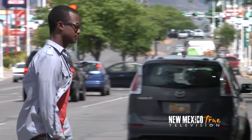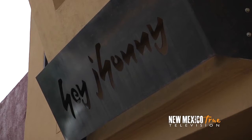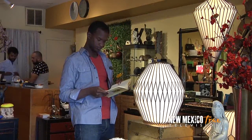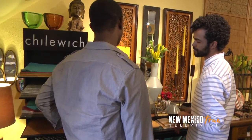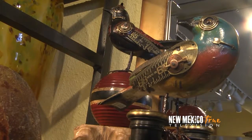Just one block down from Mariposa Gallery is Hey Johnny. Self-described as a lifestyle store, the eclectic mix of items in this shop have been sourced by the owners from all over the world, giving New Mexicans access to unique finds typically found in the boutiques of much larger cities. The helpfulness of their staff to find the perfect gift or item is reflective of the personal attention you can only find at the mom-and-pop shops of this neighborhood.